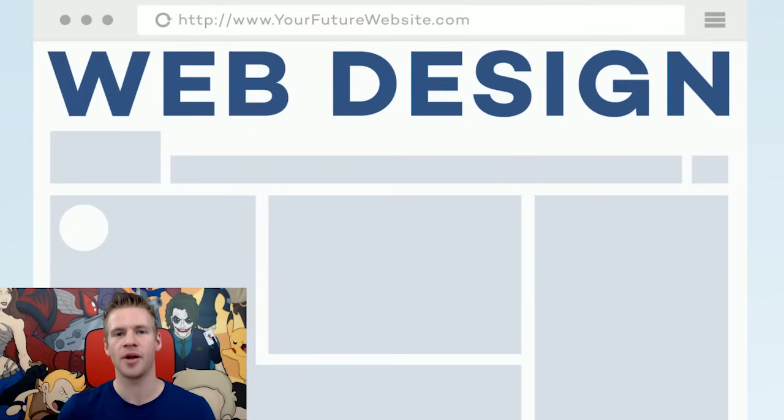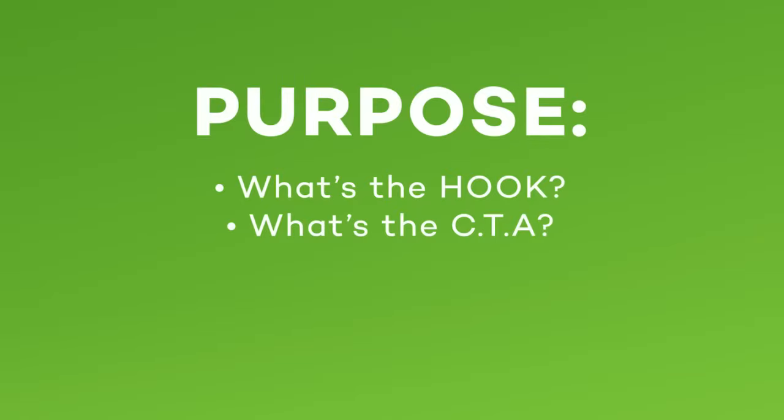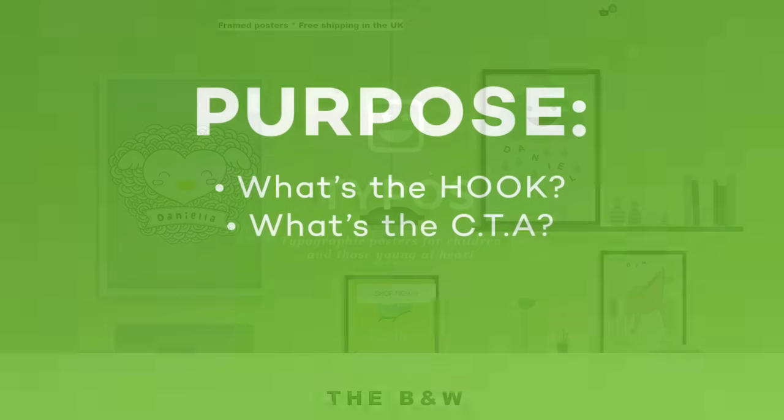I'm going to jump into today's video by breaking it down into eight different parts. I want to talk about these eight different principles and give some examples of each in application. The first and most important thing to ask yourself when building a website is: what is its purpose? Specifically broken down into two questions: what is the hook and what is the call to action?